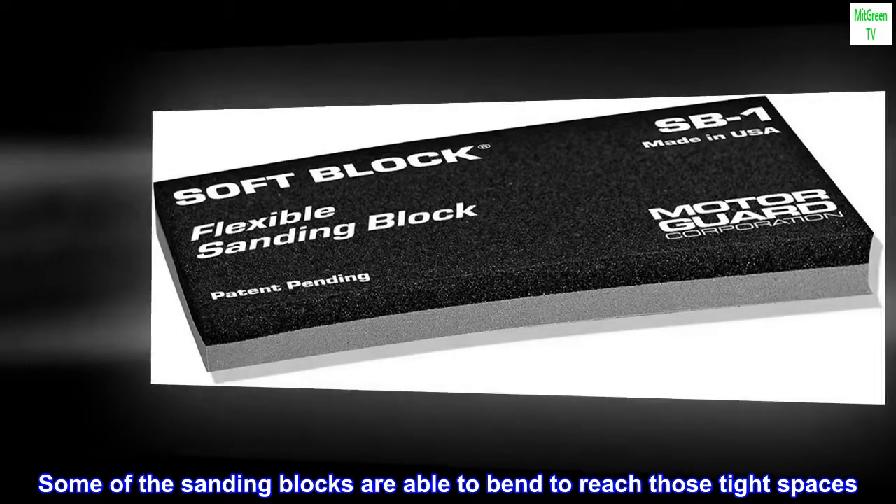Bending options: some of the sanding blocks are able to bend to reach those tight spaces.